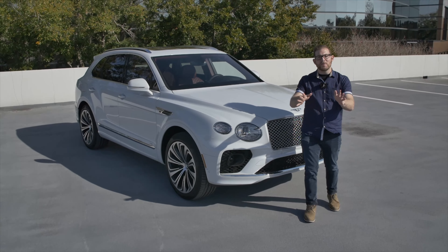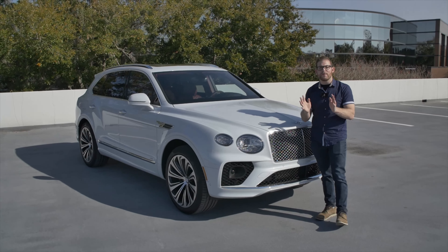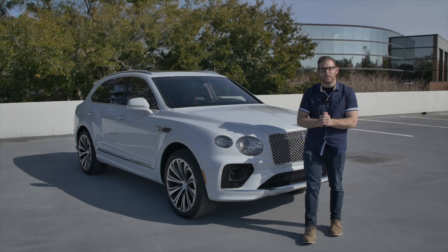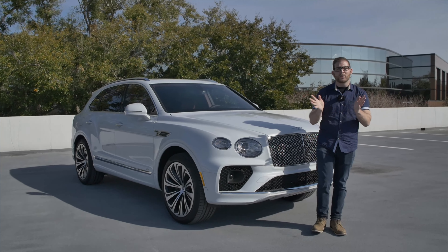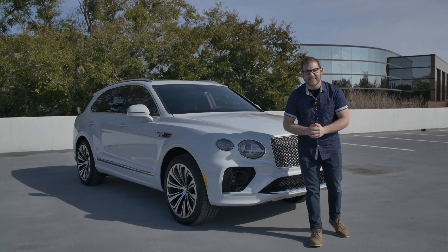We really hope you've enjoyed this review of the 2021 Bentley Bentayga. For more videos like it, be sure to like and subscribe and hit the notification bell to be alerted of all of our latest videos. And be sure to check us out on all of the other social media platforms, including TikTok, where we have short digestible videos of vehicles just like this.